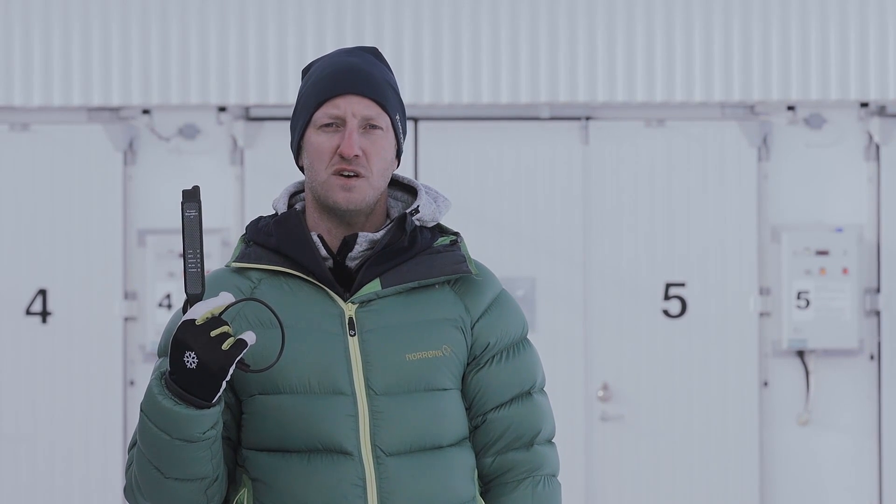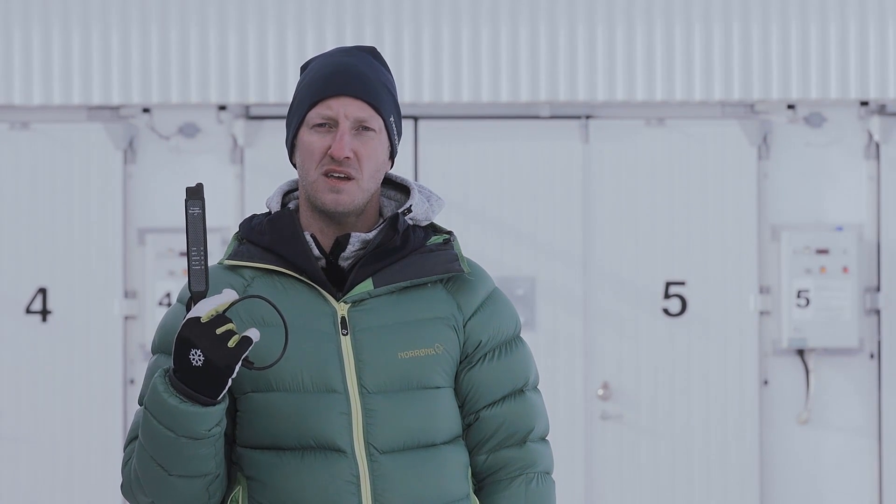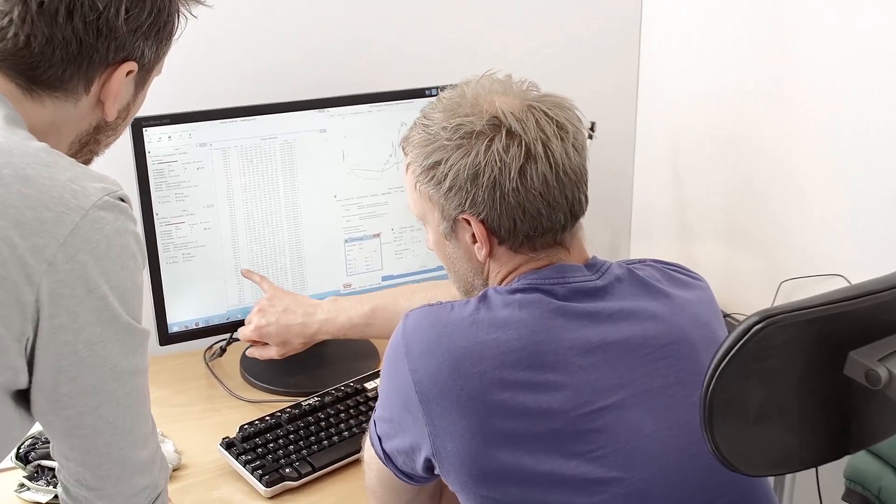Here we are at the cold chambers. We use them to monitor the car during the startup process under extreme conditions. The cold chambers go down to minus 30. Using the Kvaser Wi-Fi interface, we can be in a nearby building and still monitor the car from there.